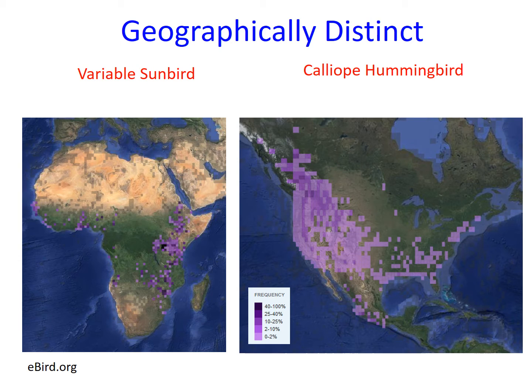These range maps, courtesy of eBird, indicate frequency of observations for variable sunbirds and calliope hummingbirds. Note that Tanzania is a hotspot for sightings of variable sunbirds.